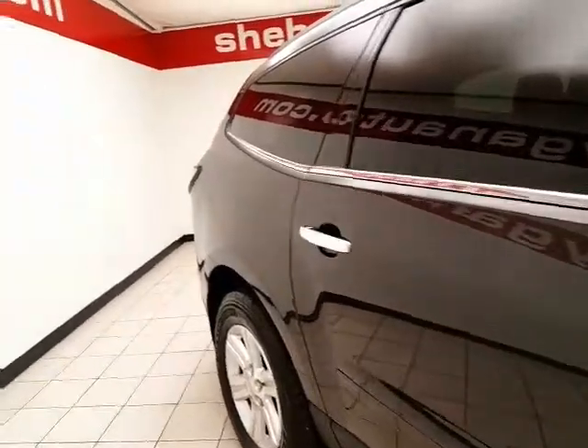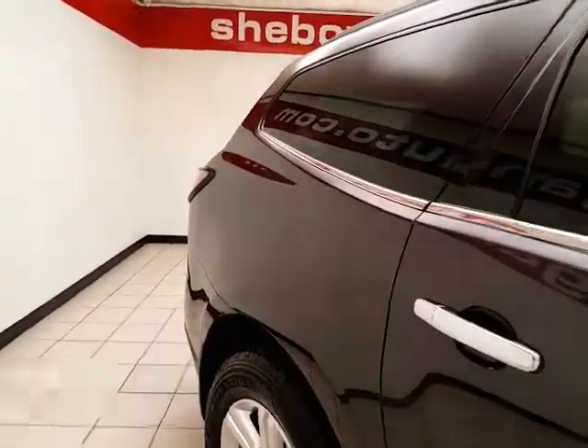You receive the balance of the factory five-year, 100,000-mile powertrain warranty. It's also a very safe vehicle — it's the Insurance Institute of Highway Safety's top safety pick.